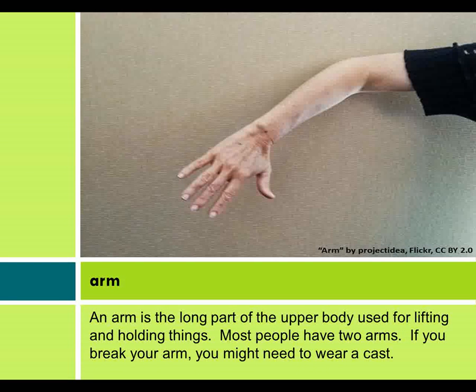Arm. An arm is the long part of the upper body used for lifting and holding things. Most people have two arms. If you break your arm, you might need to wear a cast.